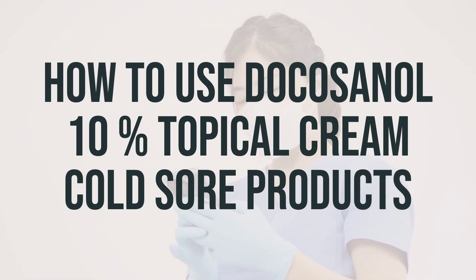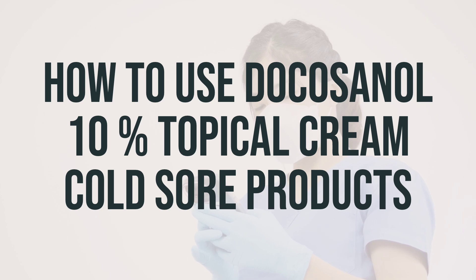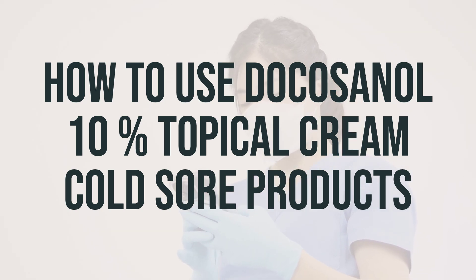When using Docosanol 10% topical cream for cold sores, make sure to follow the directions on the product package or as directed by your doctor. Apply the medication at the first signs of a cold sore, such as tingling, burning, redness, or a bump.